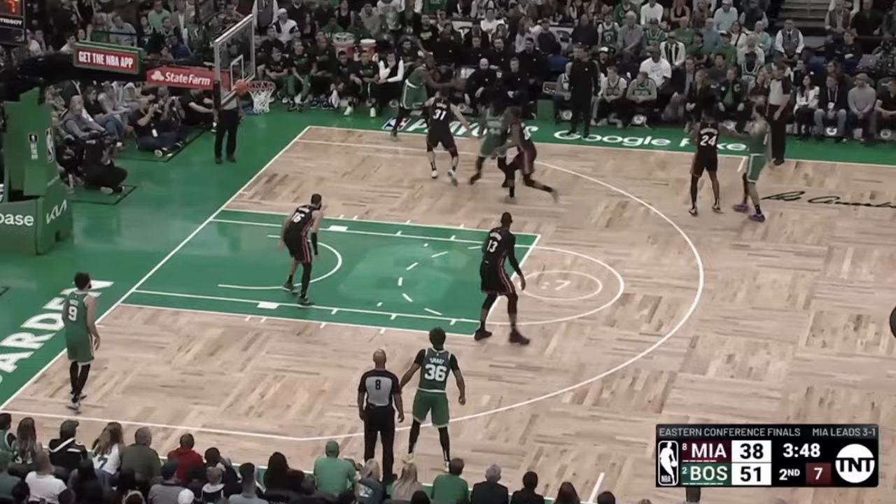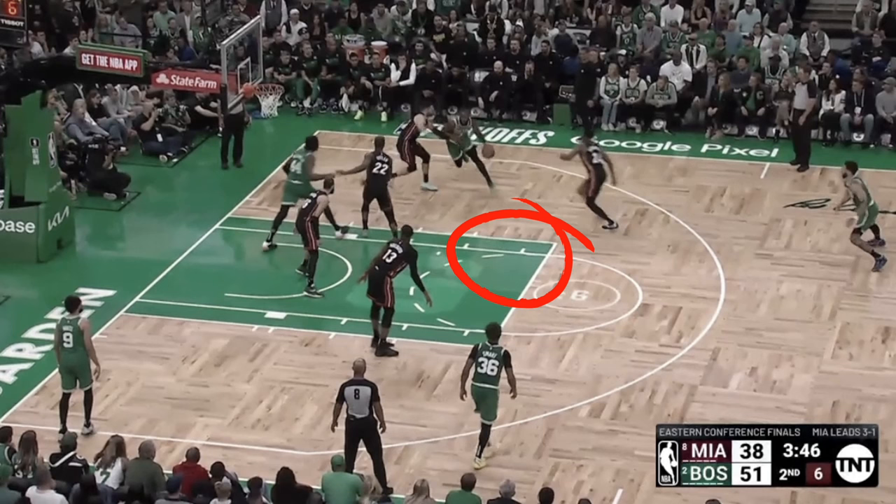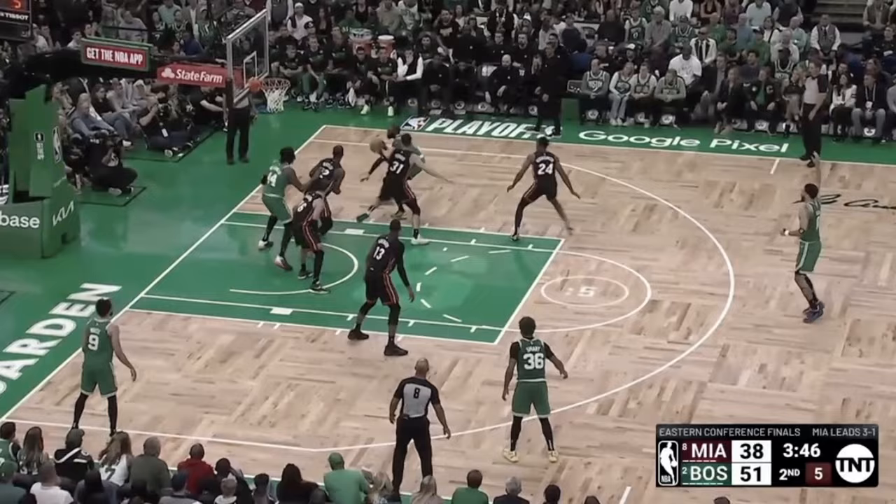Right here, you'll see Brown catch this pass in the corner, then attack towards the middle of the floor. And from this spot, Brown has all this open space to attack into, which would most likely lead to him collapsing the defense and setting up an open three for one of his teammates. But Brown instead elects to stop and turn back towards the baseline for this tough fadeaway.